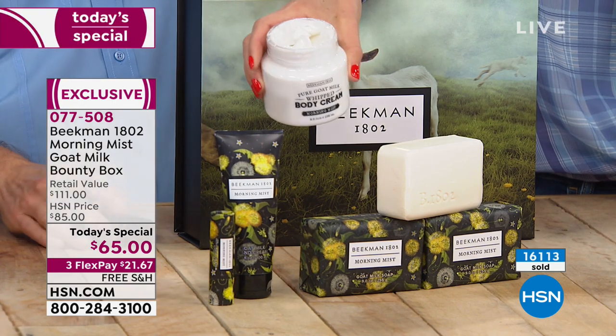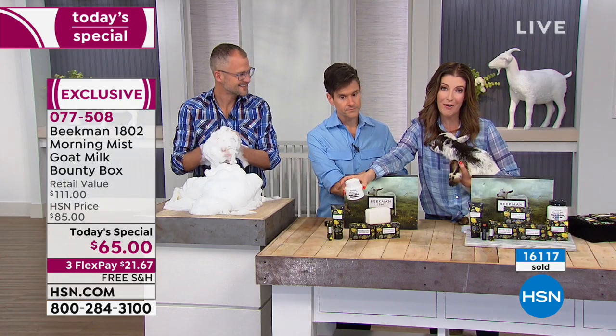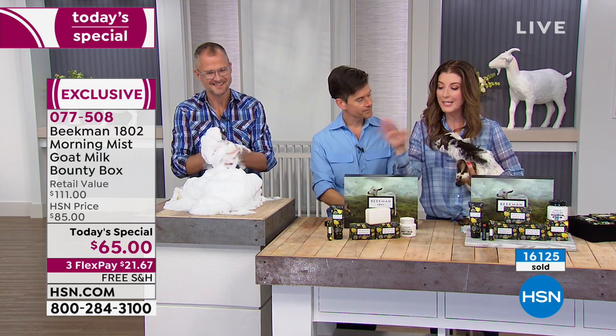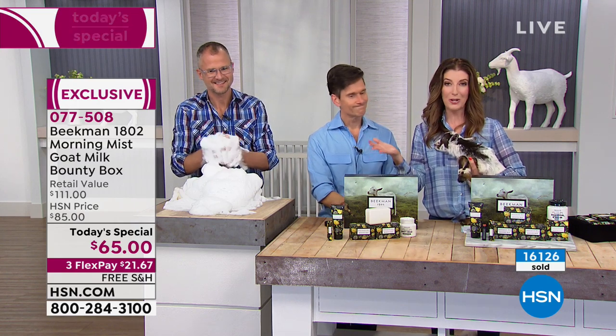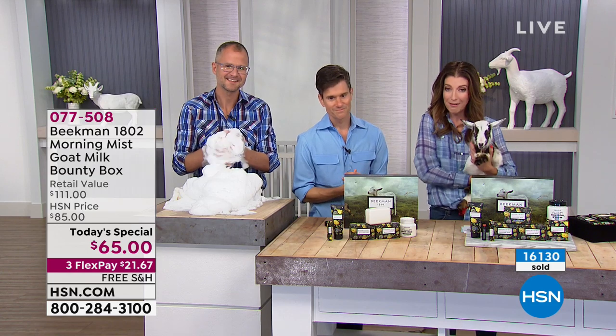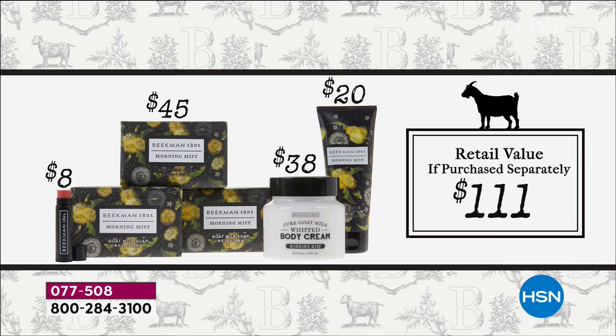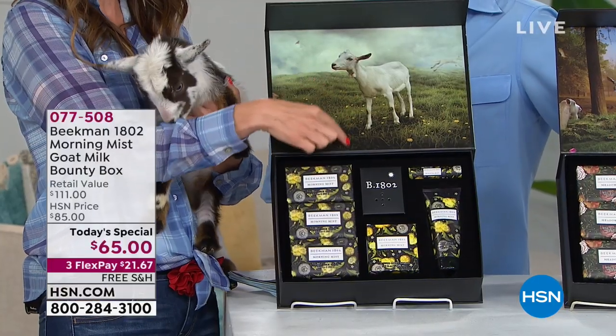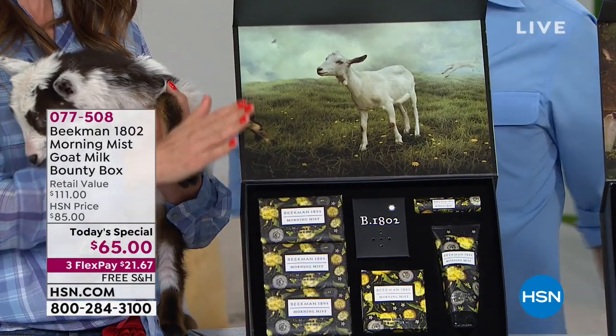Every bounty box has these five full-size products — actually six because you're getting three goat's milk soaps ($45 value), the whipped body cream ($38 value), the hand cream ($20 value), and the lip balm. All in a unique limited-edition collector's item with different fragrance, new artwork, and a unique music box in every shipment. If you say yes to single shipment, you get Morning Mist right away. With auto-ship — which 95% are choosing — you also reserve the summer, fall, and winter bounty boxes.